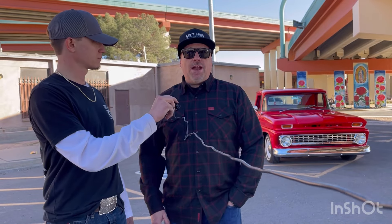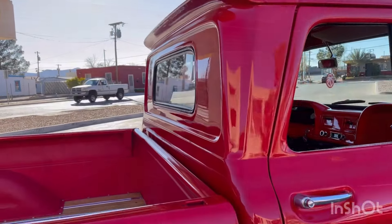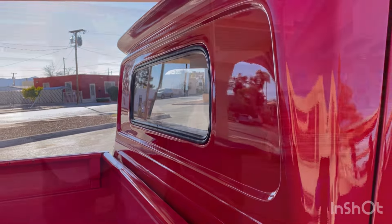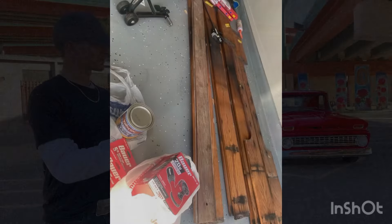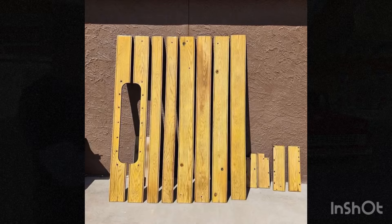At first I wanted a bigger window in the back, but talking with Joe, he was like, trust me, you don't want that — the sun just kills you — so now I'm kind of glad. How I picked the color and the bed, I saw something online and said I want something like that, and that's what he built.